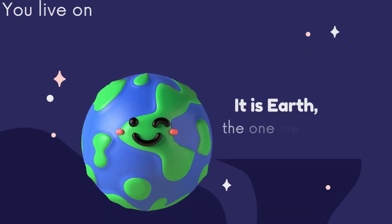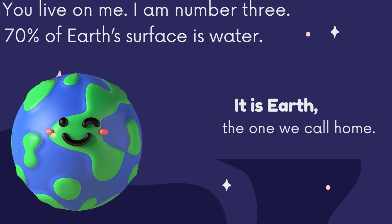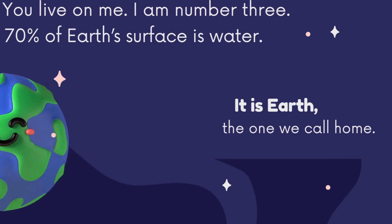It is Earth, the one we call home. You live on me. I am number three. 70% of Earth's surface is water.